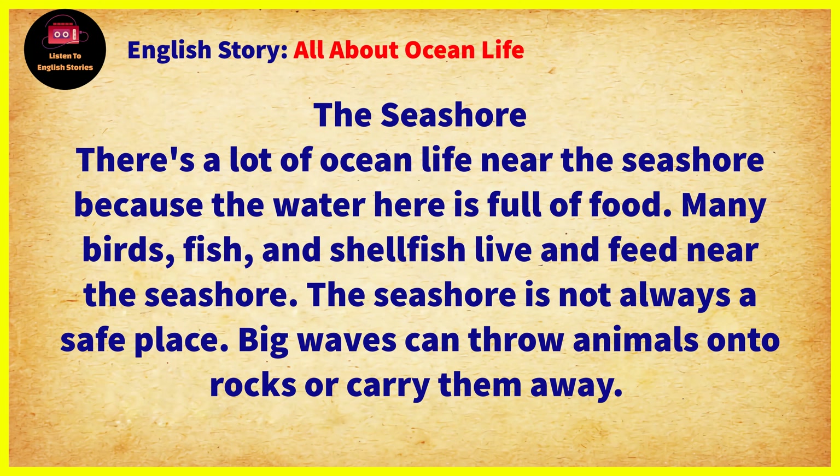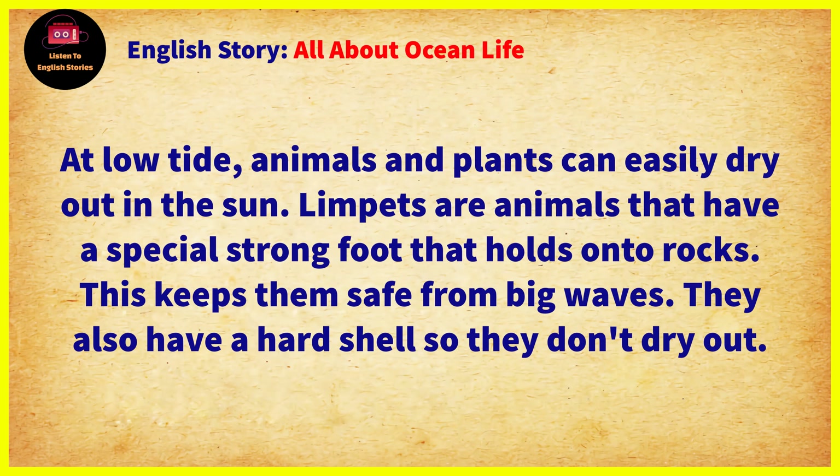There's a lot of ocean life near the seashore, because the water here is full of food. Many birds, fish, and shellfish live and feed near the seashore. The seashore is not always a safe place. Big waves can throw animals onto rocks or carry them away. At low tide, animals and plants can easily dry out in the sun.